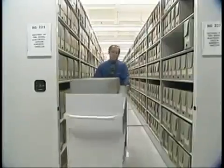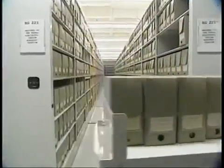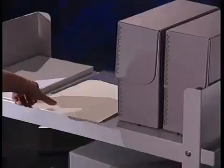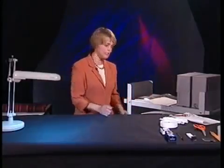The safe transport of records calls for appropriate handling. Use a book cart to transport record boxes from one location to another. Make sure you only load carts to their safe capacity. Use folders to transport items from one workstation to another. Before beginning a project, consider the condition, size, and format of records.